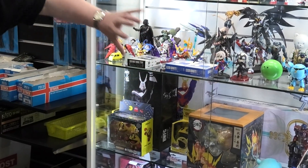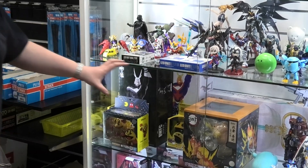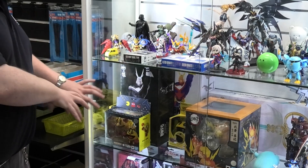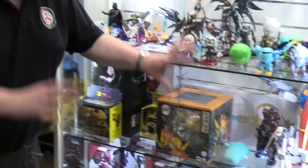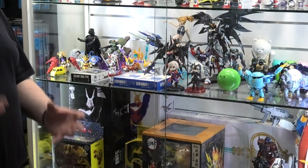We've got All Might from My Hero Academia — three versions: one that is just a standard one, one that is a cel-shaded character, and one that's more black and white. We've got Zenitsu from Demon Slayer. We've got Goku. And a lot more Gundam that are poseable.